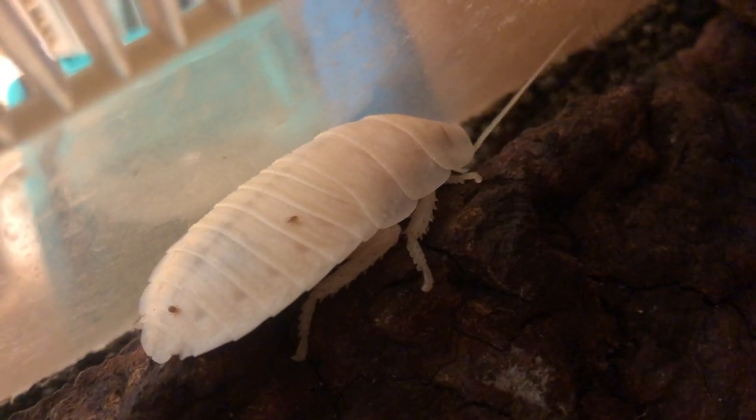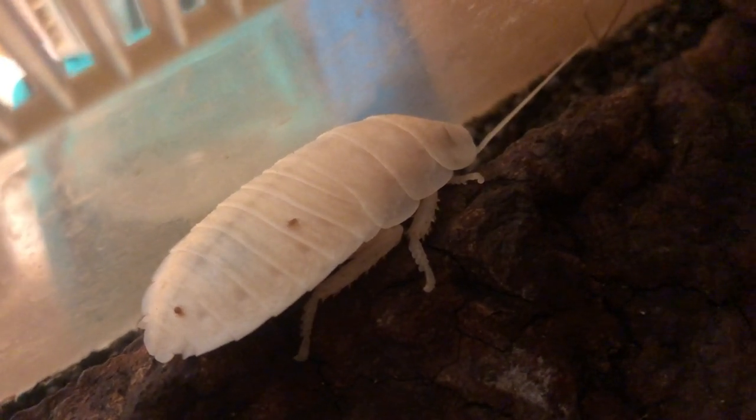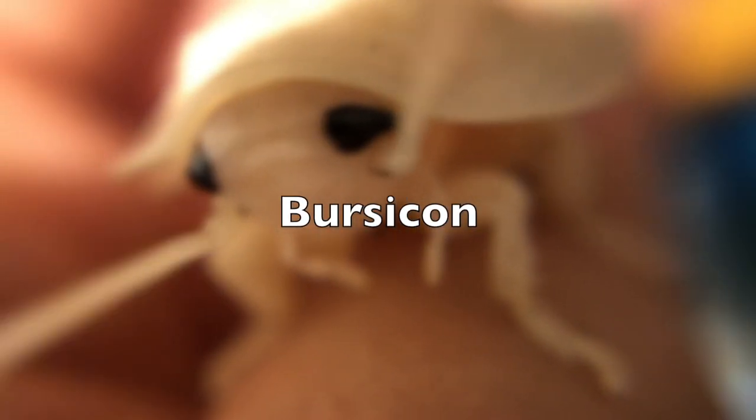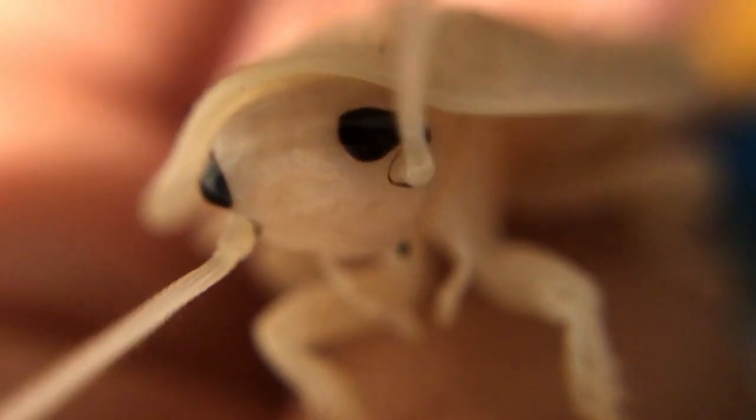Over the next few hours, this little guy's exoskeleton will harden thanks to a hormone called bursicon. Not only will the hormone bursicon help to harden their exoskeleton, but make it darker as well.